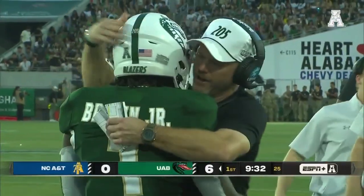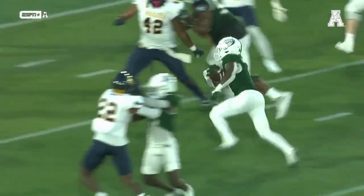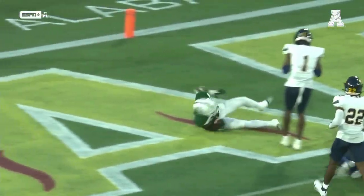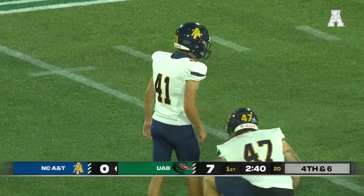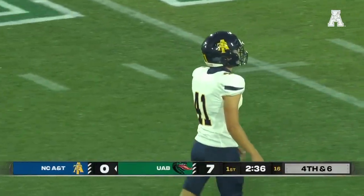Incredibly impressive what they just did — march down the field on this opening drive. Clean football like we talked about, and capped off by that key offensive player Jermaine Brown Jr. Big gains because defenders are locked up with their receivers, but good job by UAB getting their defense off the field.